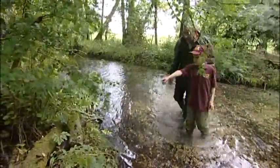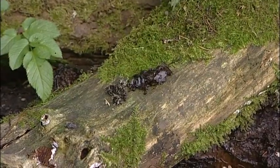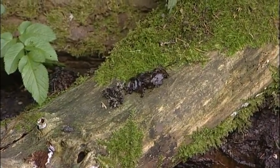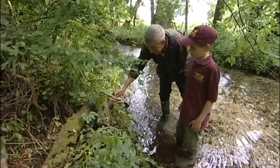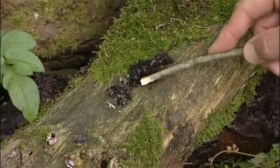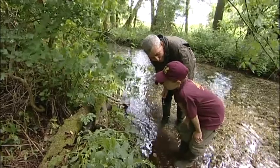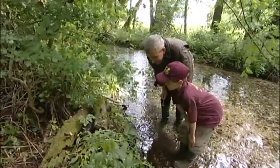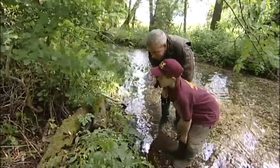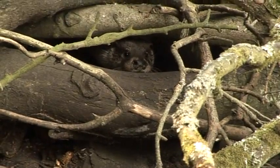We find otter spraint near a tree by the riverbank. Graham confirms it is otter poo and that it is very fresh. He puts a stick in it to show it is still moving, estimating it was produced in the last few hours. So this animal, which we never see, must have been here just within a few hours ago. There is definitely one otter here.